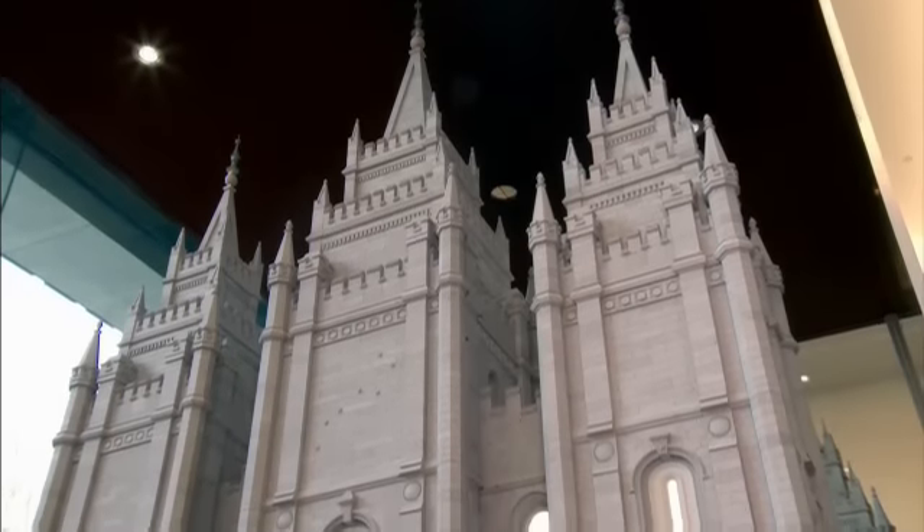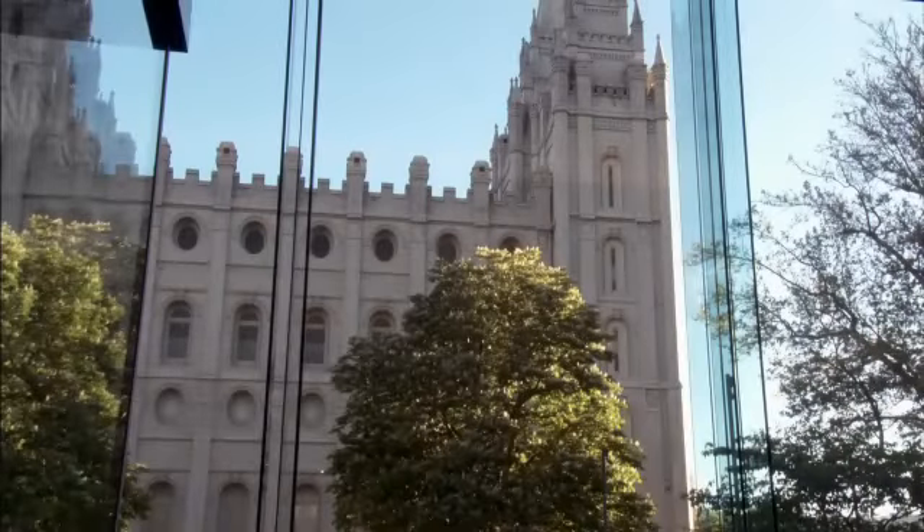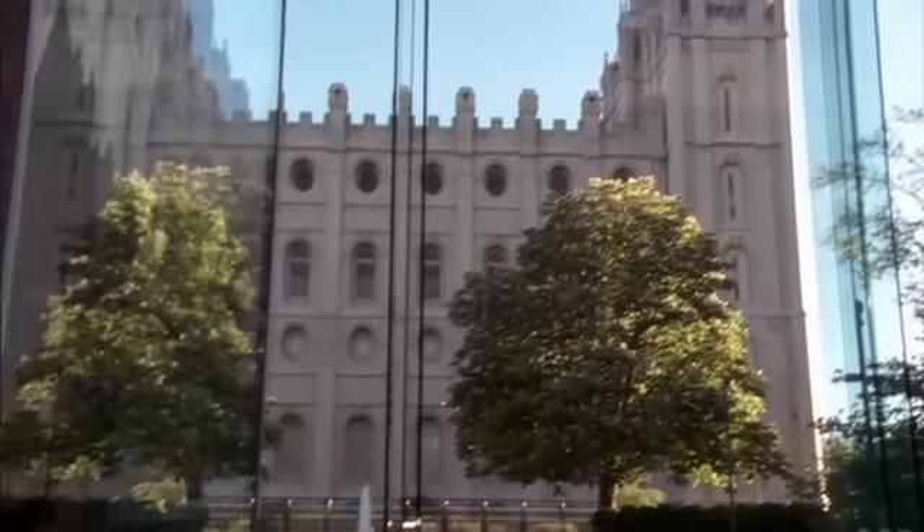For more than a century, the Salt Lake Temple has been an icon in downtown Salt Lake City. Its exterior matched only by the reverence for what transpires inside by members of the Church of Jesus Christ of Latter-day Saints.